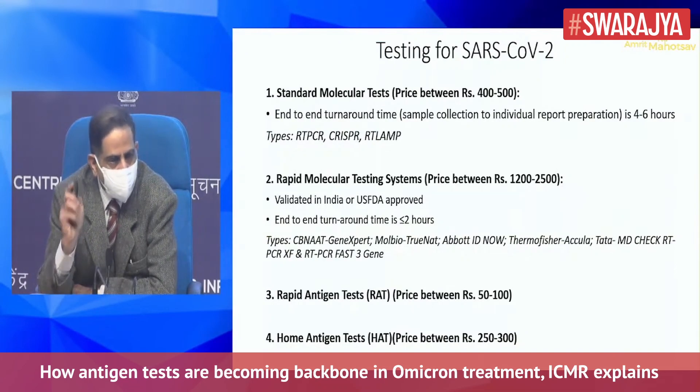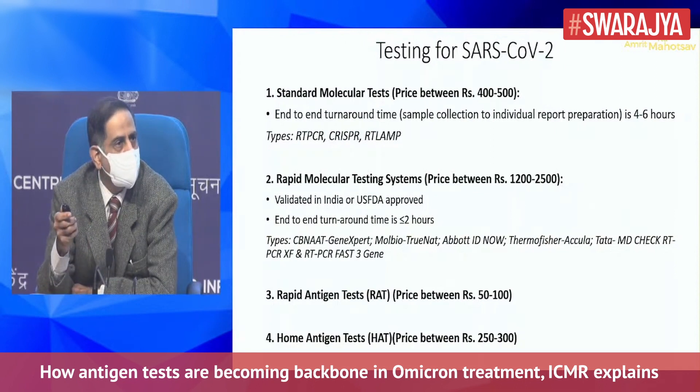Four tests: standard molecular tests, rapid molecular tests, closed systems, and the lateral flow tests, which are the rapid antigen tests and the home antigen tests.